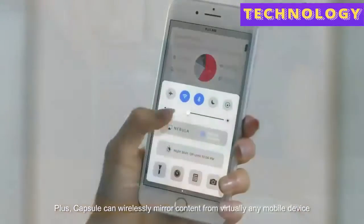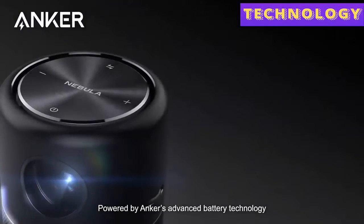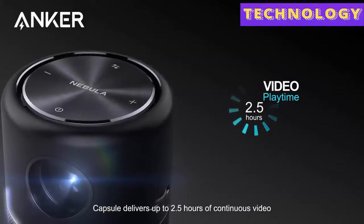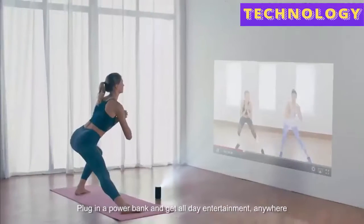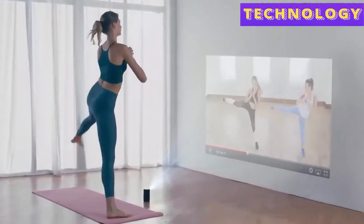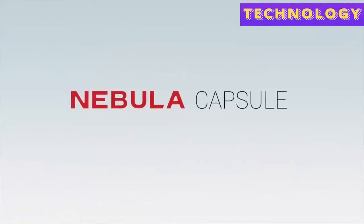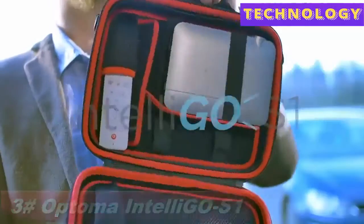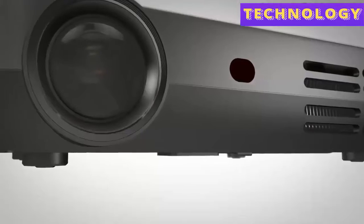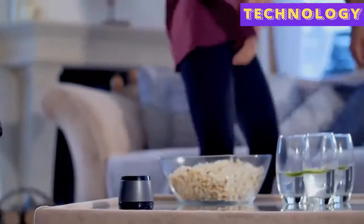Capsule can wirelessly mirror content from virtually any mobile device to display it up to 100 inches big. Powered by Anker's advanced battery technology, Capsule delivers up to 2.5 hours of continuous video or 40 hours of non-stop music on a single charge. Plug in a power bank and get all-day entertainment anywhere. Capsule — the world's most advanced pocket cinema.